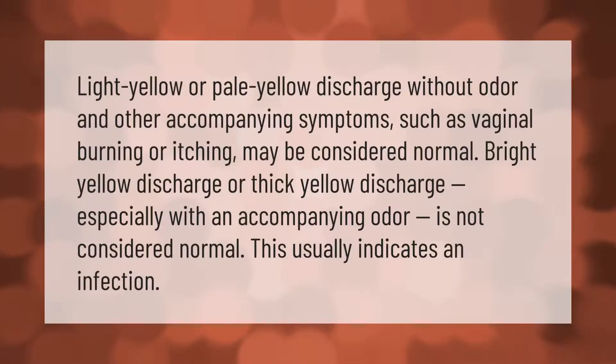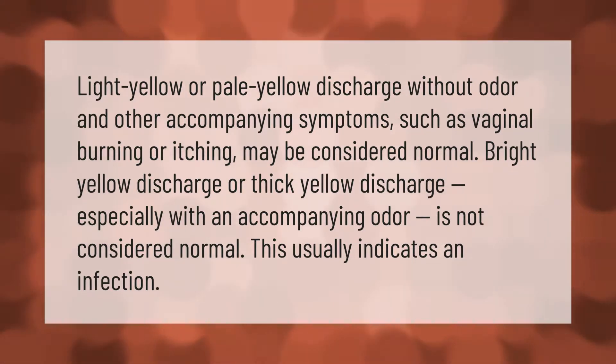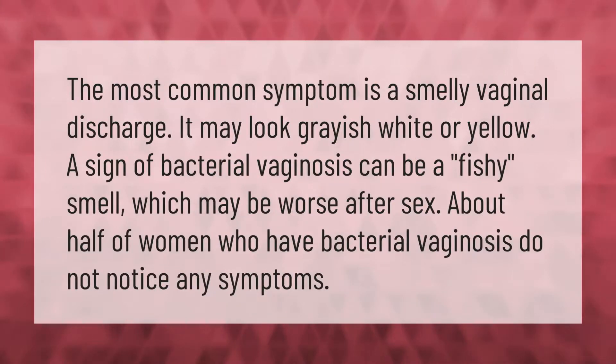Light yellow or pale yellow discharge without odor and without other accompanying symptoms such as vaginal burning or itching may be considered normal. Bright yellow discharge or thick yellow discharge, especially with an accompanying odor, is not considered normal and usually indicates an infection.